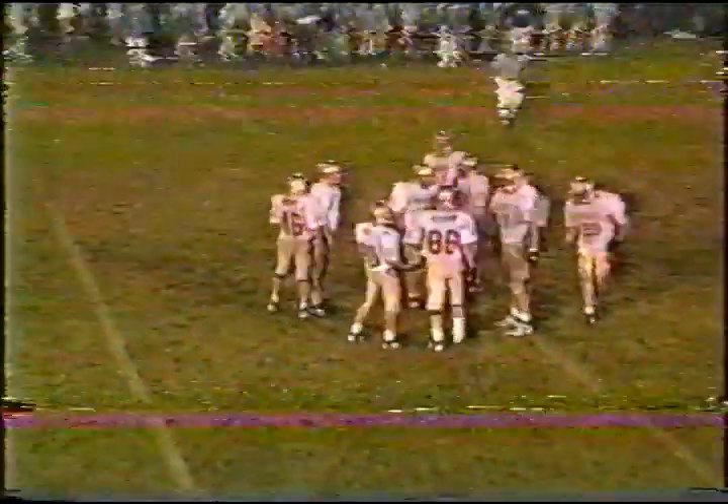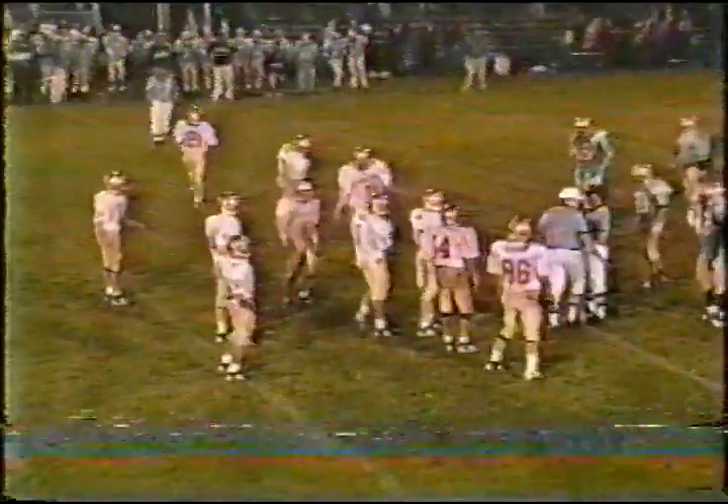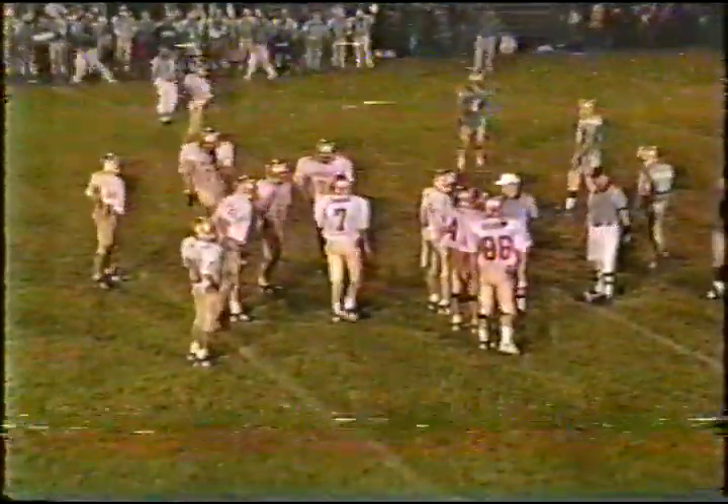He did step out of bounds right near the first down marker — very close. They'll reset the chain. It is a first down — exactly 10 yards on the pickup. Christopher doing an outstanding job trying to tightrope it down the sideline. He didn't get much more than chalk dust on that sideline.